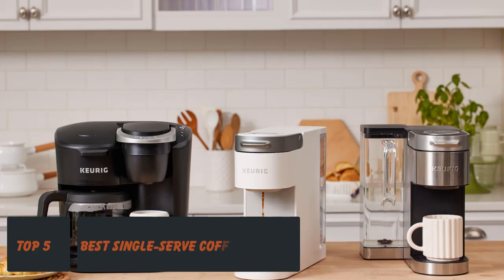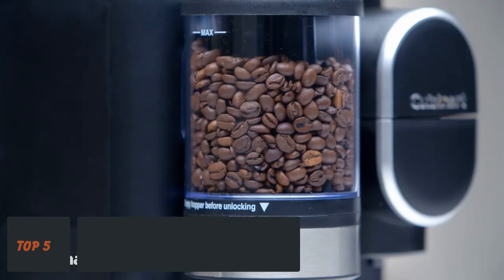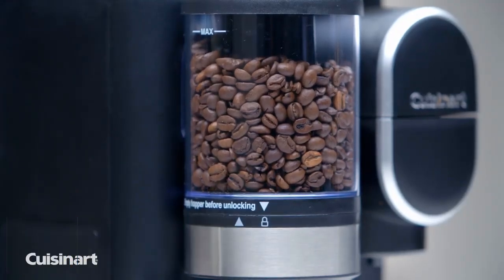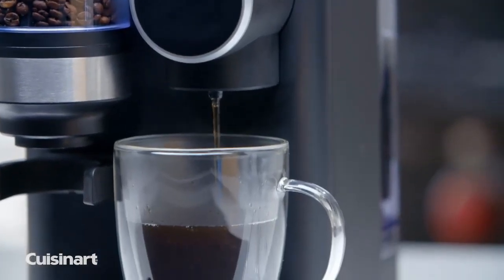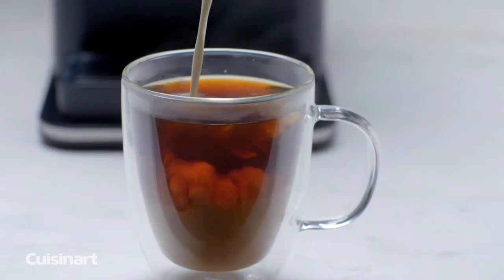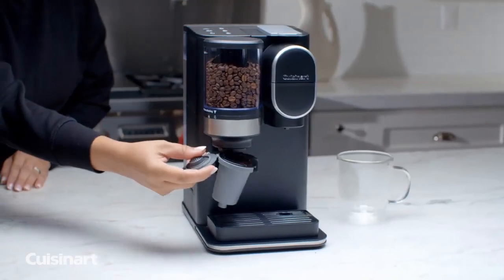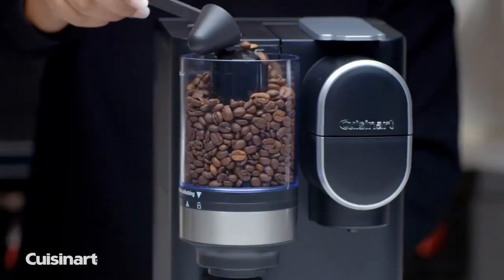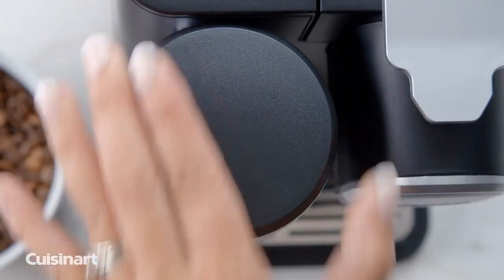Single-serve coffee makers in 2024, according to expert testing. Become your very own barista thanks to these at-home machines. Over the years we have brewed over 1,000 cups of coffee in various machines, from the simplest to the most hands-on, including drip coffee makers, French presses, portable coffee makers, Nespresso machines, cold brew coffee makers, to find the tastiest cups of coffee you can brew at home.